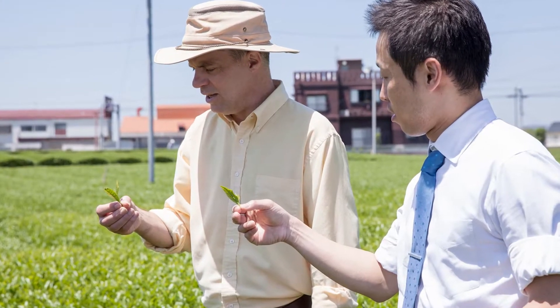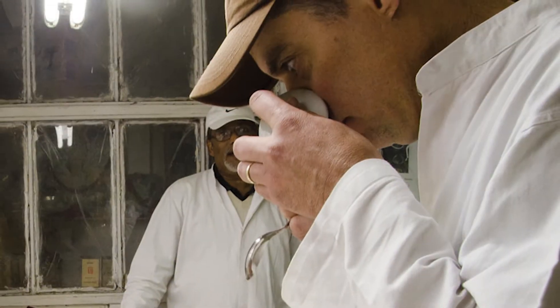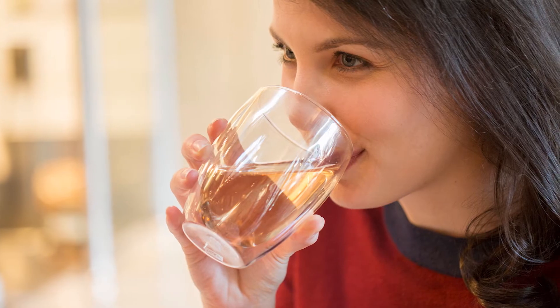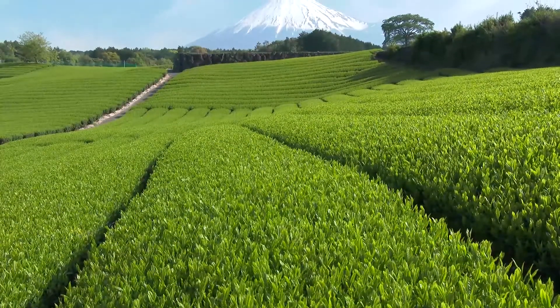Our Vice President of Tea, Elliot Jordan, personally tastes each and every lot multiple times before we buy it to ensure consistency. So you get the same great taste, but even fresher, because we're bringing our product from the field to your cup faster than ever before.